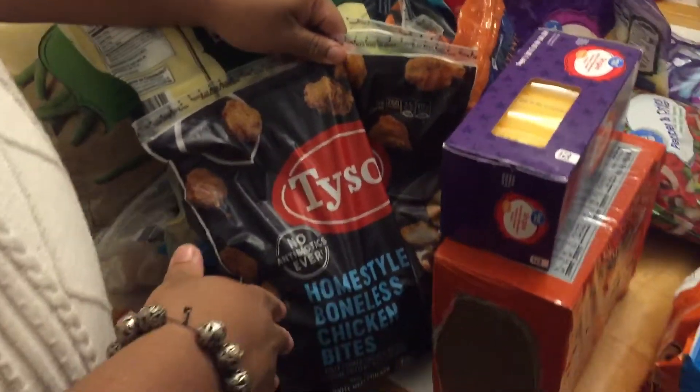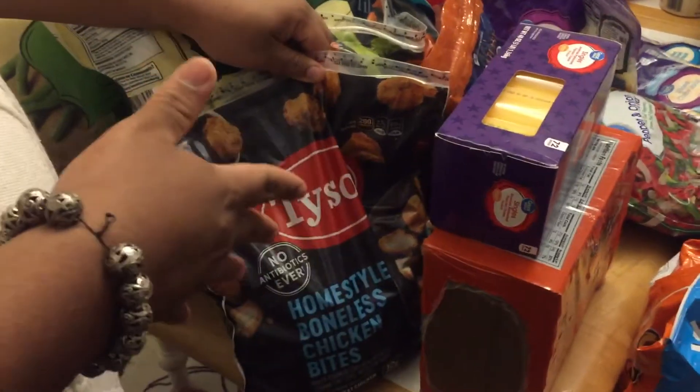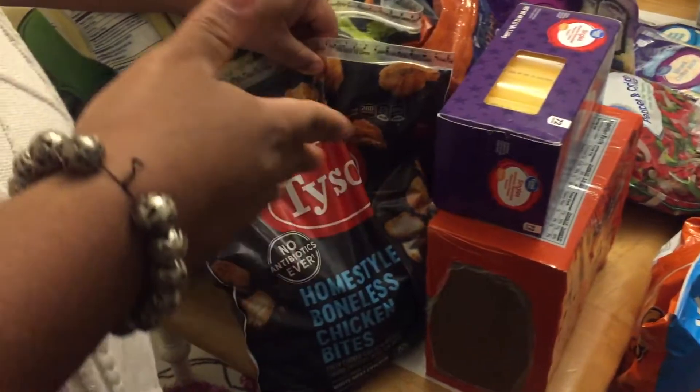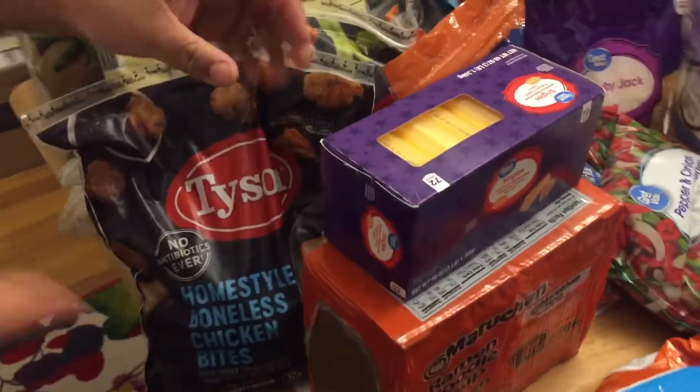Then we have one bag of the homestyle boneless chicken bites, and these are a quick snack or they can be a quick lunch for school kids. You can just throw them in the air fryer, in the stove, or even in the microwave.